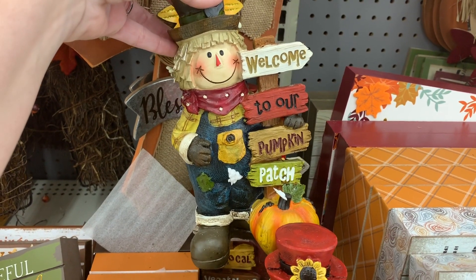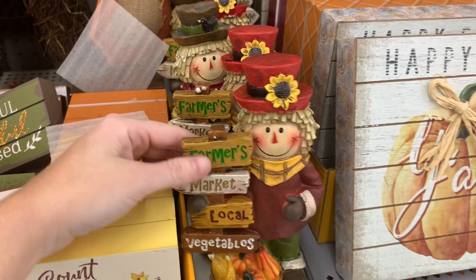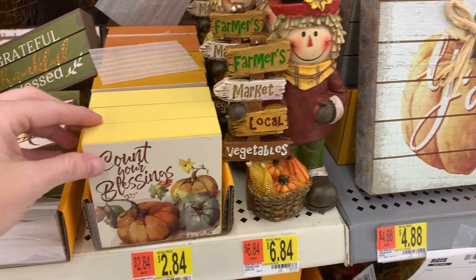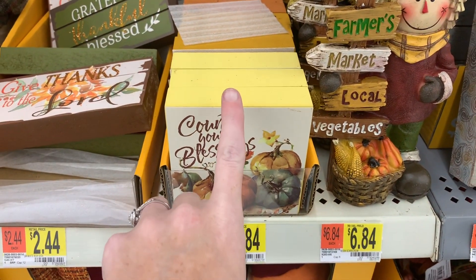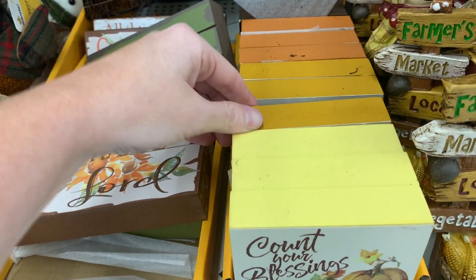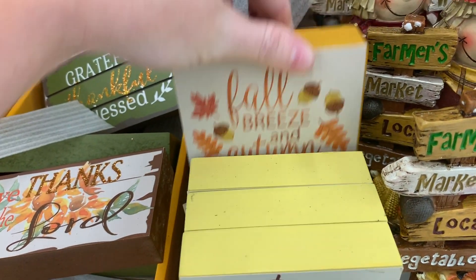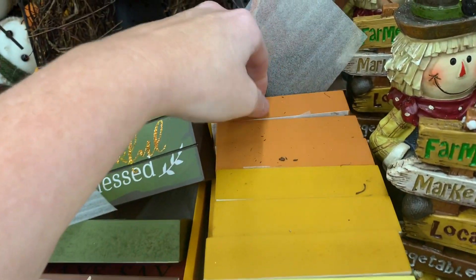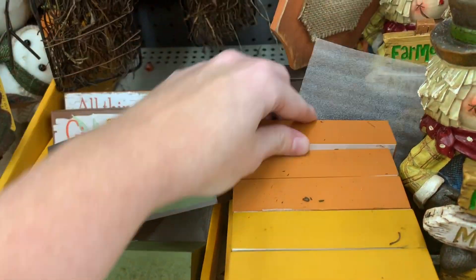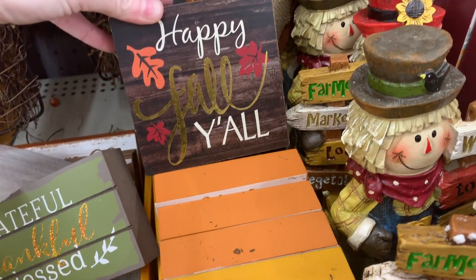Look at these little scarecrows. 'Welcome to Our Pumpkin Patch.' And then 'Farmer's Market Local Vegetables.' Those are $6.84. These are something you could probably use on a tiered tray. Let's see what else they have back here. 'Fall Breeze and Autumn Leaves.' This one — 'Hello Pumpkin' — that's really cute. And then this one back here: 'Happy Fall Y'all.'